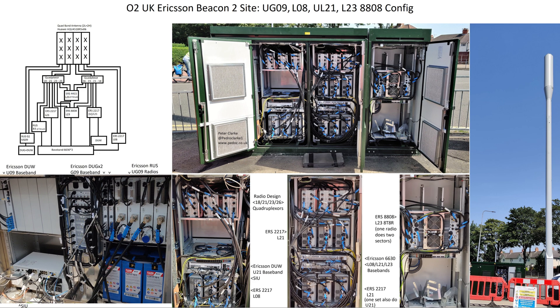Moving to the remainder of the third image from the left at the lower level, quadruplexes are at the top as before. Underneath them are another three ERS2217s doing 2100MHz, and likewise the radios at the bottom are also 2217s doing 2100MHz. One set will do 3G 2100MHz alongside both doing 4G. The basebands between these radios are 6630s which carry the 4G services on 800, 2100, and 2300MHz.